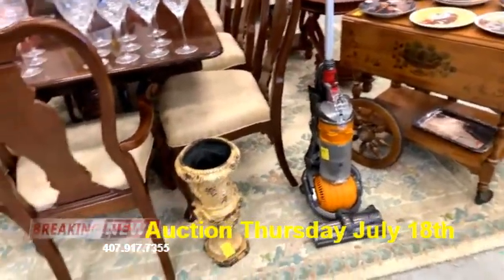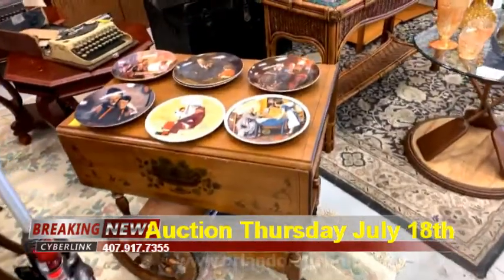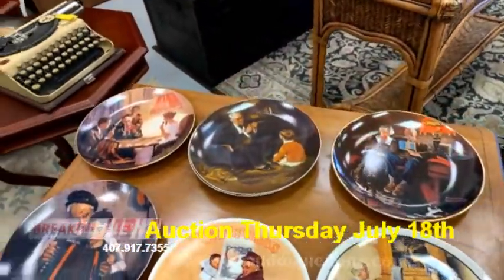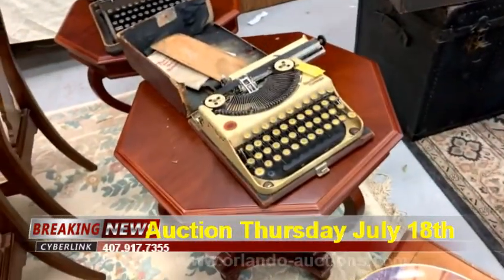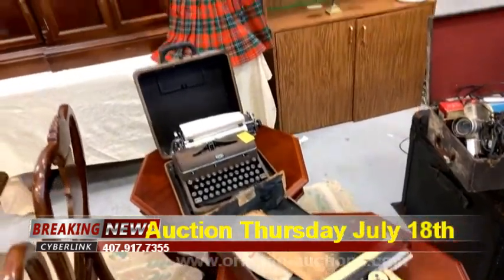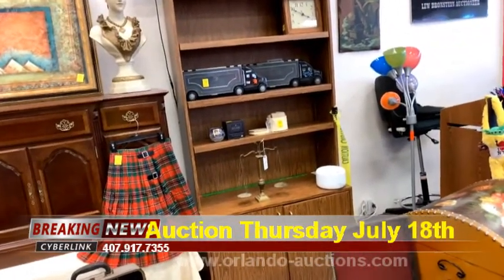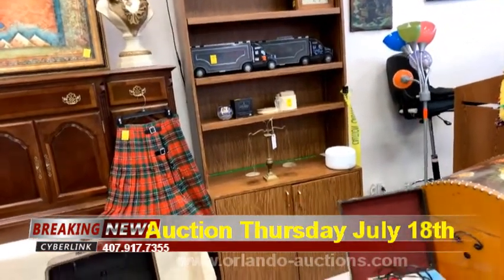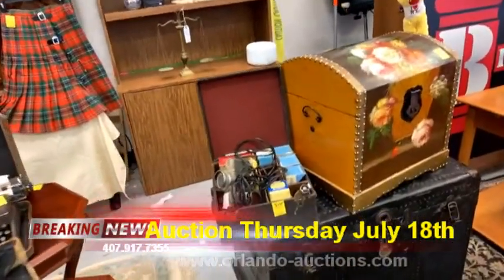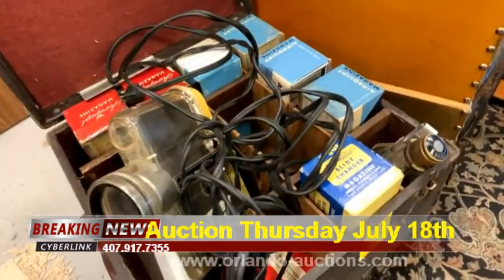We've got this beautiful dining table with eight chairs, a really old valet, some nice outdoor patio planters, the Dyson Ball, a gorgeous tea cart, some Rockwell Christmas plates — those are really nice — and check out the vintage typewriters, including a Royal. We've even got a kilt this week, matchbox car truckers, and the Scales of Justice.